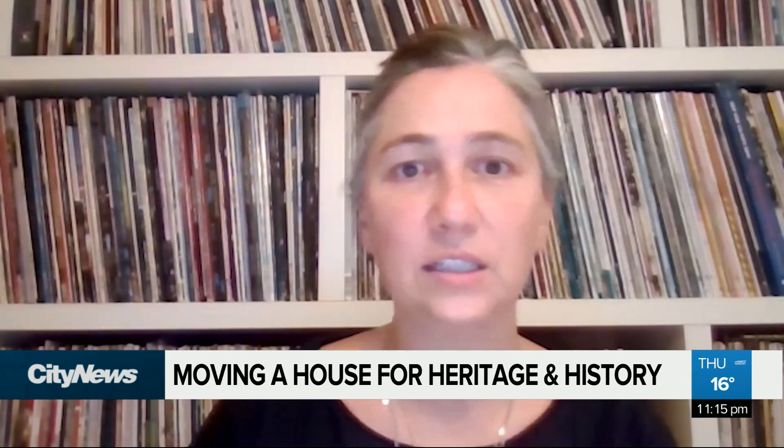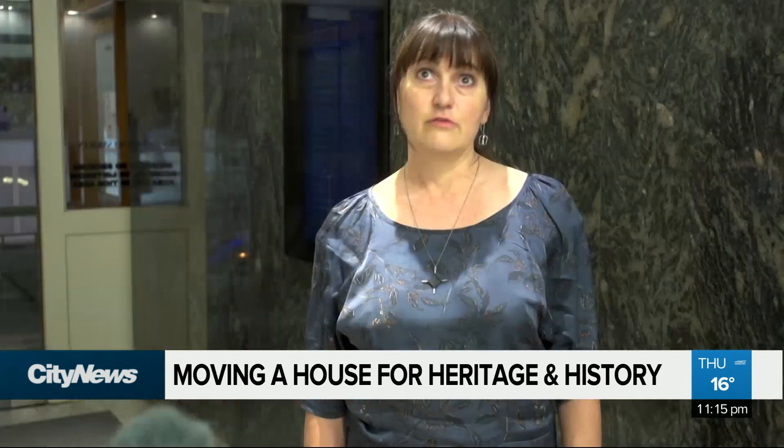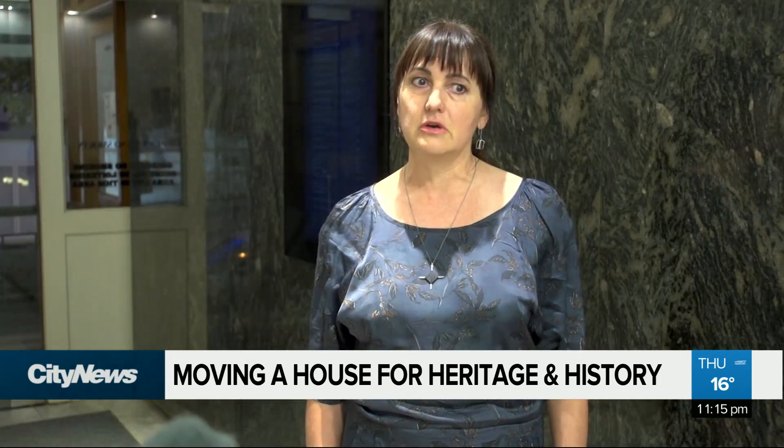We've done some really cool things with the design on the inside too, to have it be a really nice juxtaposition of old versus new. From a heritage perspective, we're excited.